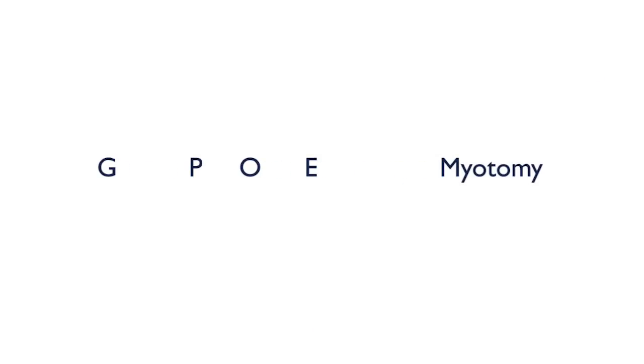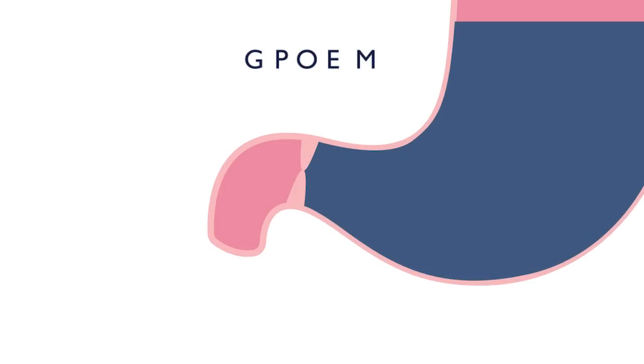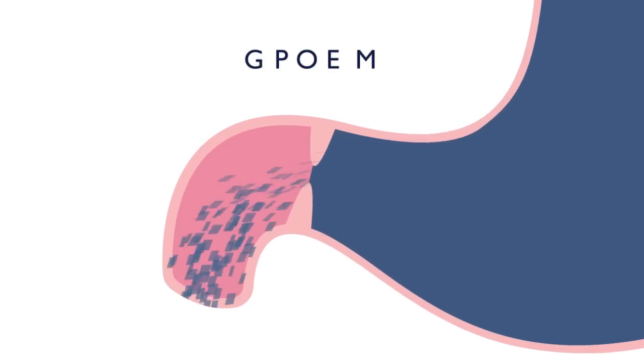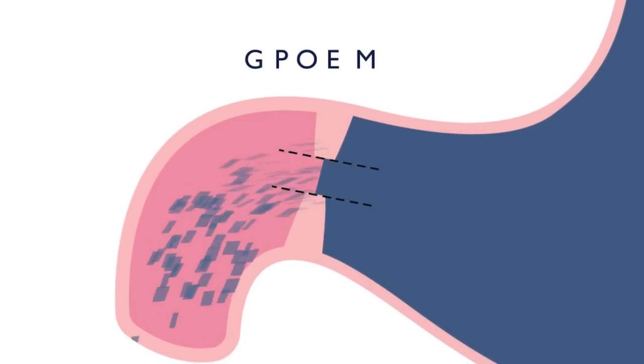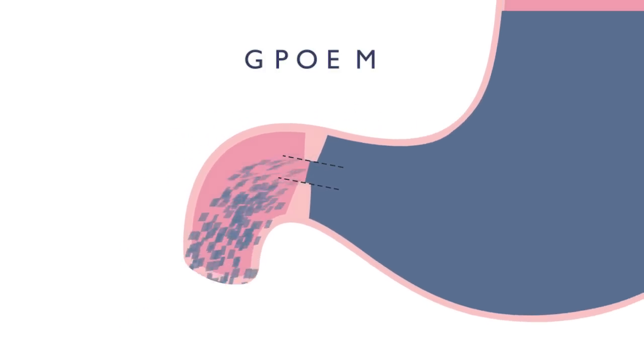Using the scope, we do a myotomy — cutting the muscle. The pylorus is basically a muscular ring that opens up to help the stomach empty. In these patients, this ring is tight, so if we cut it, that facilitates emptying of the stomach. That's basically what we do during GPOEM.